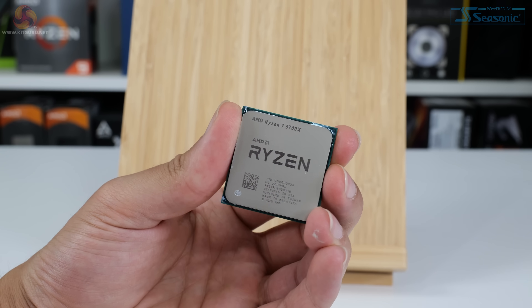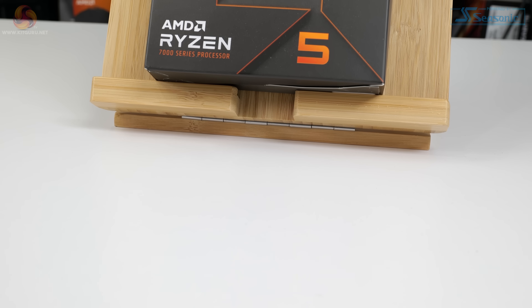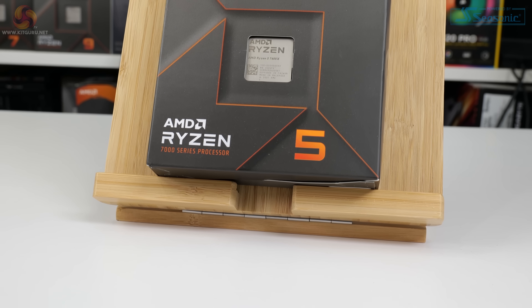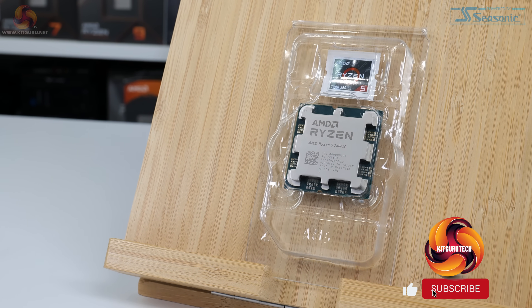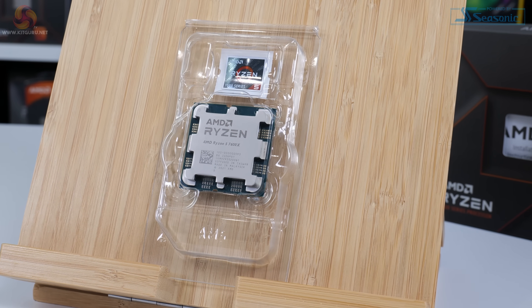There are also the old AMD Ryzen 5000 and Intel 12th Gen Core chips to deal with. Let's jump into this review and see how the new 6-core £320 AMD Ryzen 5 7600X performs against the previous generation competitors, as well as the new Core i5-13600K that Leo has reviewed and given us test data for.